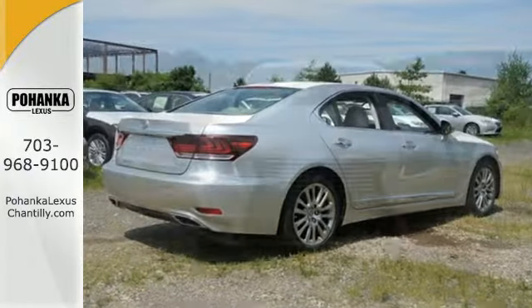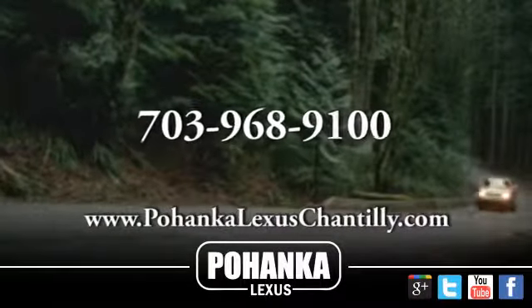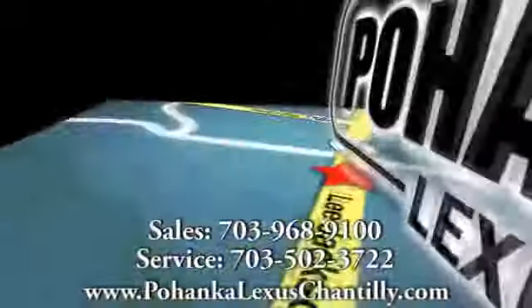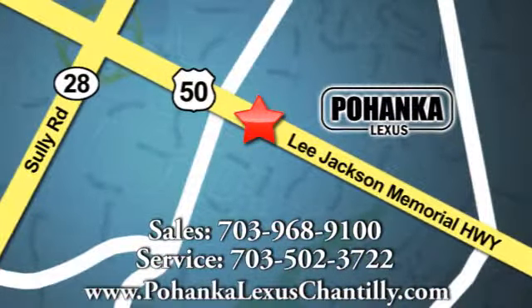Be the envy of the neighborhood in this LS460. Call us now for more information on this vehicle or visit today. We're conveniently located at 13909 Lee Jackson Memorial Highway in Chantilly.